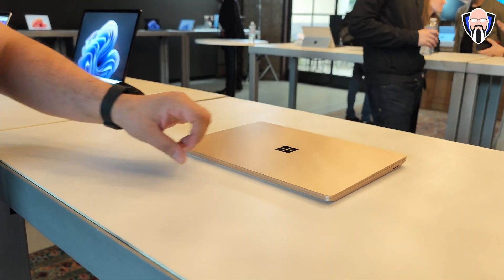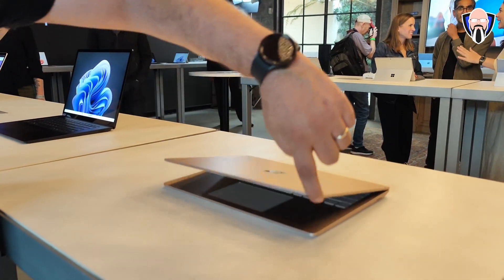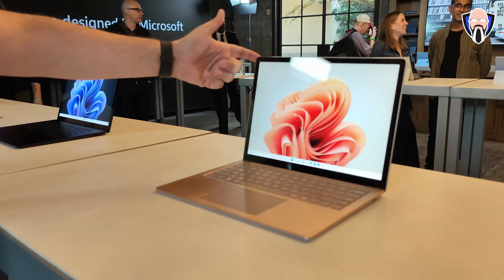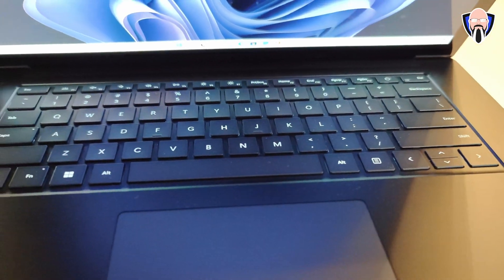Starting off with the Surface computers, there's a Surface 5 and the Surface Pro 9. The Surface 5 is obviously something a little bit more of an advanced version than the Laptop Go 2 that I have here that we've showcased and had other videos covered on the channel. The main difference of course is the overall bigger display, the more powerful processing, and also the new colorway that they're putting in there.